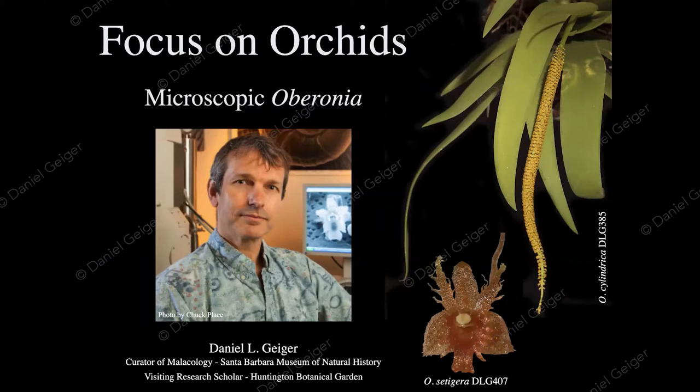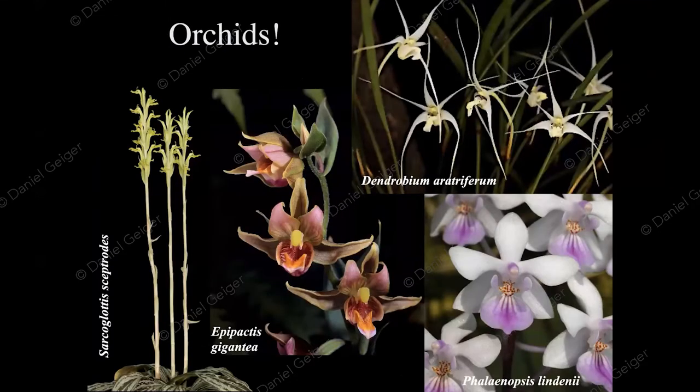Orchids don't really need much of an introduction. Everybody loves them — whether those be the supermarket orchids, the phalaenopsis at the bottom right, the spidery dendrobiums at the top right. If you're a local naturalist wandering around in the local mountains, you may have seen some of our local stream orchids, the Epipactis gigantia. And also Sarcoglottis, a little bit more of an oddball species — one lucky patron may be able to take that home as one of the benefits of our May 15th event.